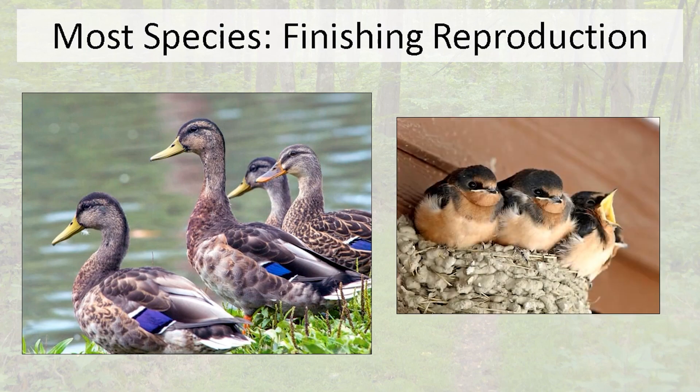You see this with songbirds too. Here are barn swallows on their nest — these are nestlings that are soon to be fledglings. They're still being cared for by their parents but are able to fly and probably do a little bit of foraging for themselves. We're getting toward the end of the breeding cycle for a lot of these birds.